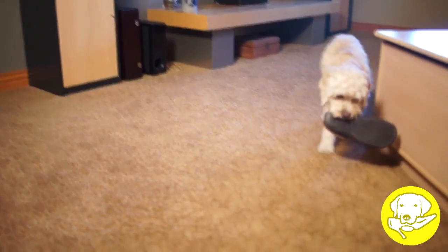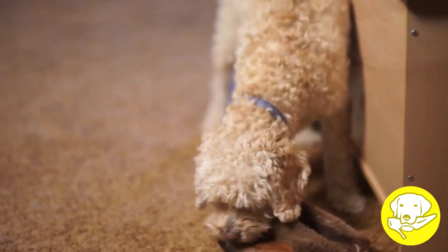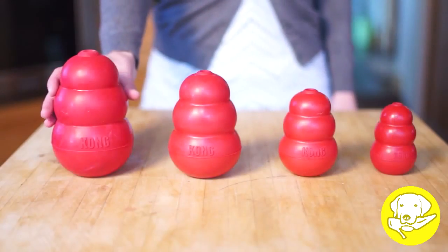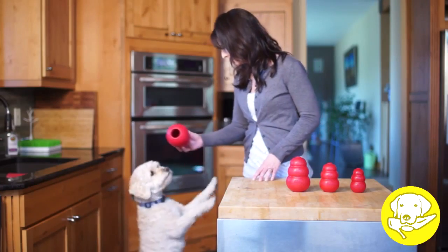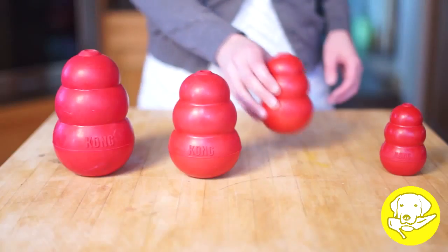Without an acceptable outlet for the natural instinct to chew, many dogs turn to destructive chewing in the home. Kong toys are made from durable rubber in a variety of formulas and provide dogs an appropriate way to fulfill chewing instincts.